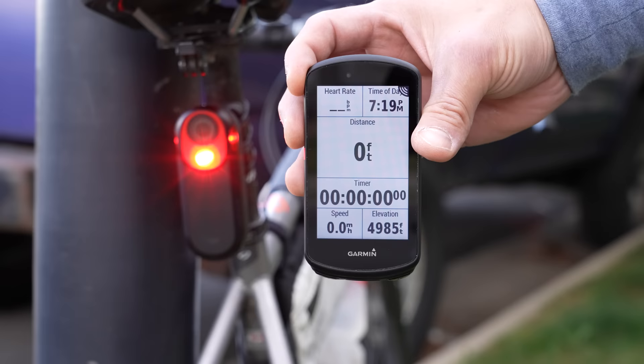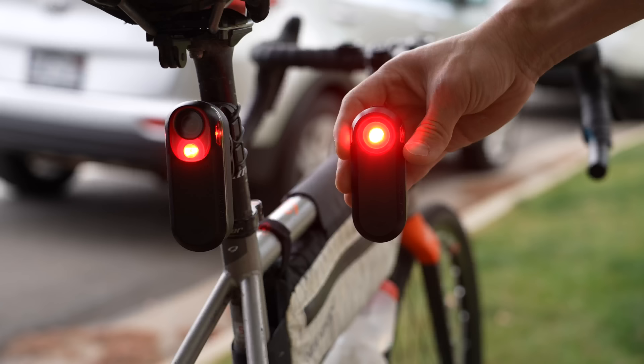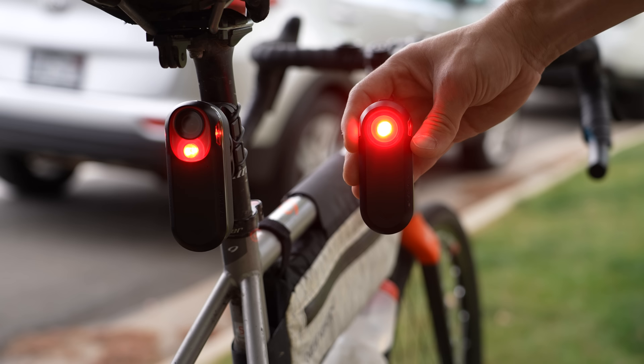If you've ridden with a Garmin Varia radar and light before, you probably already know how useful it is when it comes to being more aware of vehicles — it can alert you of vehicles approaching from behind from up to 153 yards away. When you combine that with the super bright red LED that can be seen up to a mile away, that makes for a really valuable safety tool while riding on the road. It's kind of one of those things where once you ride with one, it feels naked to ride without one.